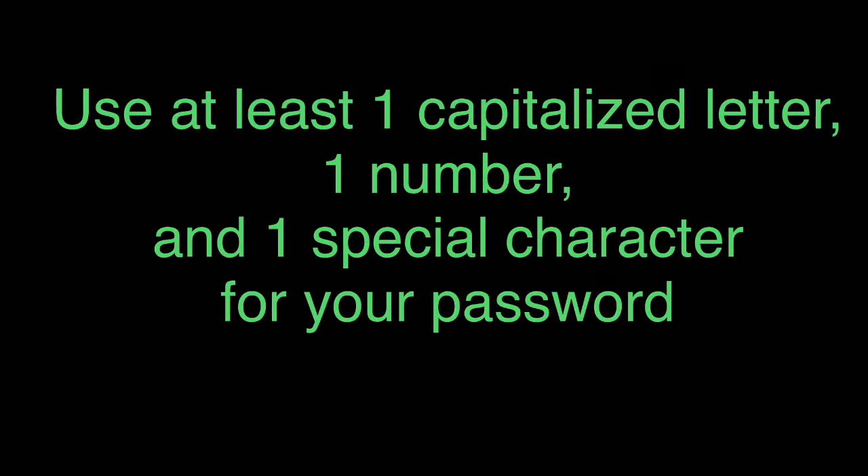When creating your username and password, make sure your username always includes a capital letter and a number — you don't really need a special character there. For your password, make sure you use a capital letter, a number, and a special character. That way, if you go into a site that requires those things, your password already qualifies and you won't have to change it.